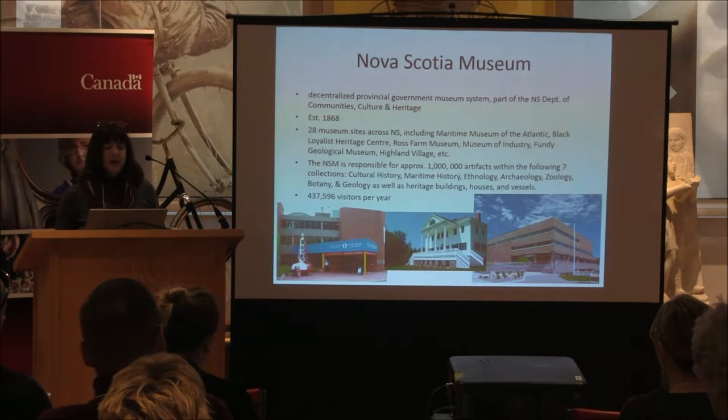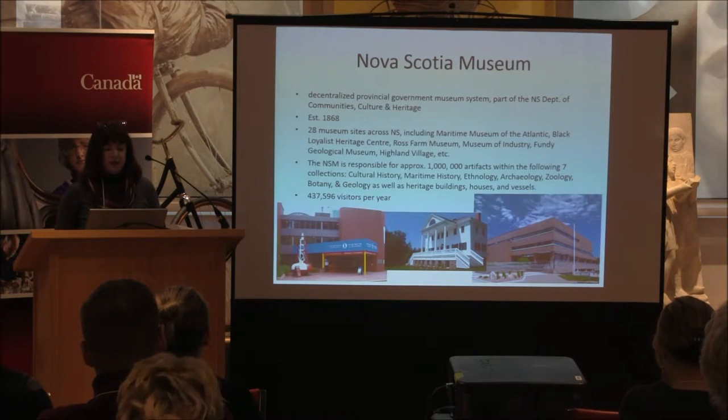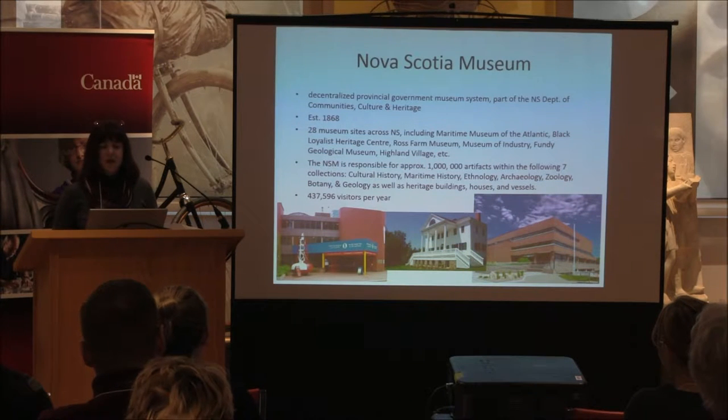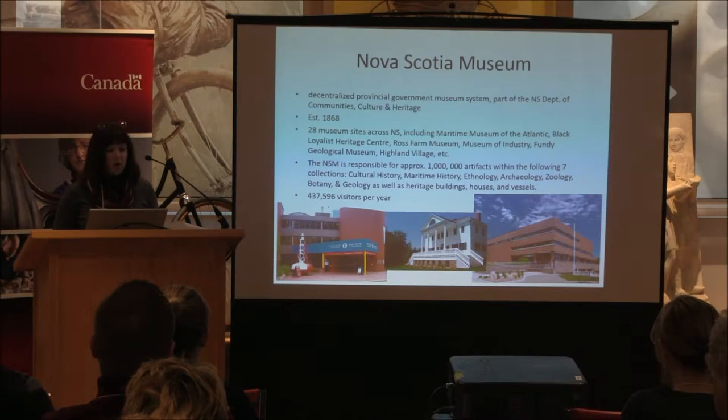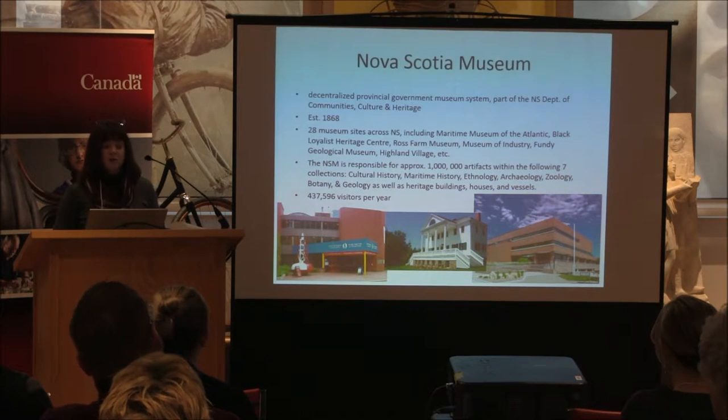There are about 28 museum sites across Nova Scotia, including the Maritime Museum of the Atlantic, the Black Loyalist Heritage Centre, Ross Farm Museum, Museum of Industry, Fundy Geo, Highland Village, and others. The museum is responsible for approximately one million artifacts and growing, within seven collections: cultural history, maritime history, ethnology, archaeology, zoology, botany, and geology — as well as all the heritage buildings, houses, and vessels we're responsible for.